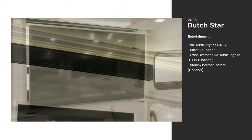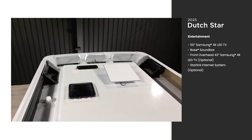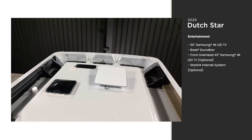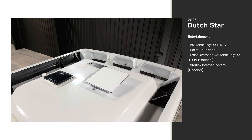For entertainment, a 50-inch Samsung 4K LED TV comes standard on a Televator, which can be easily stored away when not in use. A Bose sound bar also comes standard for crisp, clear sound. Enjoy nights spent streaming without interruption with a Starlink internet system, a new optional feature for 2025. Other internet systems are also available depending on your travel needs.